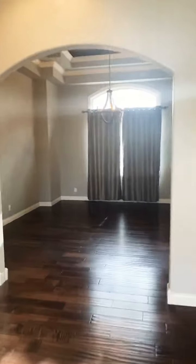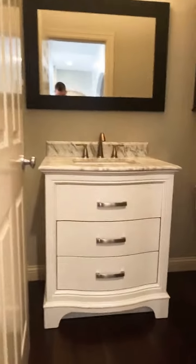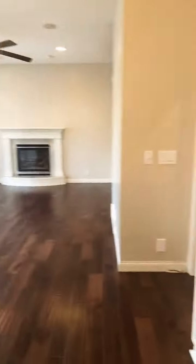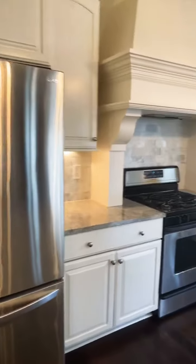Formal dining room. Little bar area. Little bathroom. On to the kitchen. Pretty nice kitchen. Not bad.